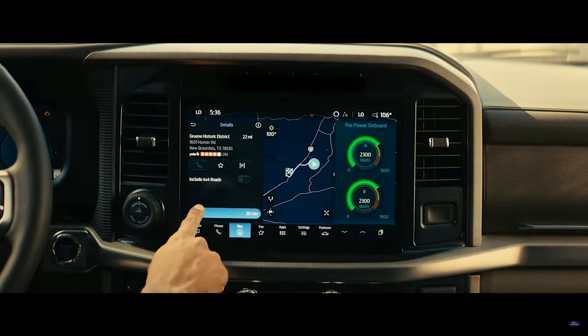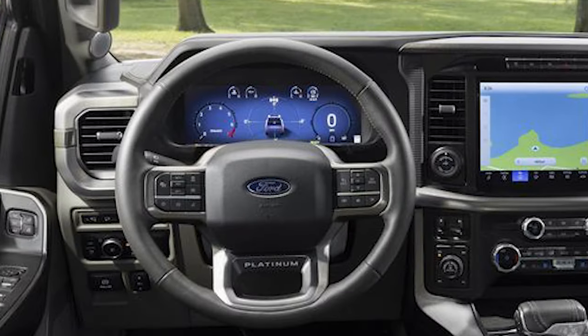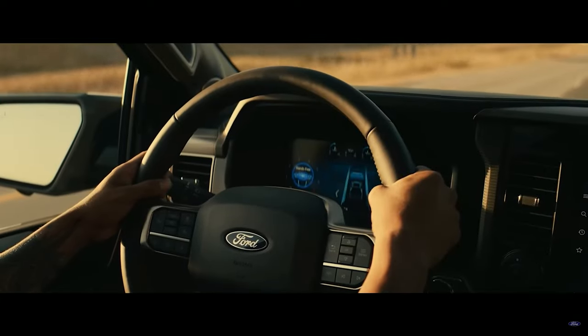The F-150 Power Boost Hybrid is powered by a 3.5-liter Power Boost Hybrid engine. It combines EcoBoost and electric power, and for 2024, every single Power Boost Hybrid comes standard with a 2.4 kilowatt-hour Pro Power onboard generator, or an optional 7.2 kilowatt-hour generator. Some new features include a standard 12-inch touchscreen and 12-inch digital cluster, along with a 5G modem and available heads-up display.